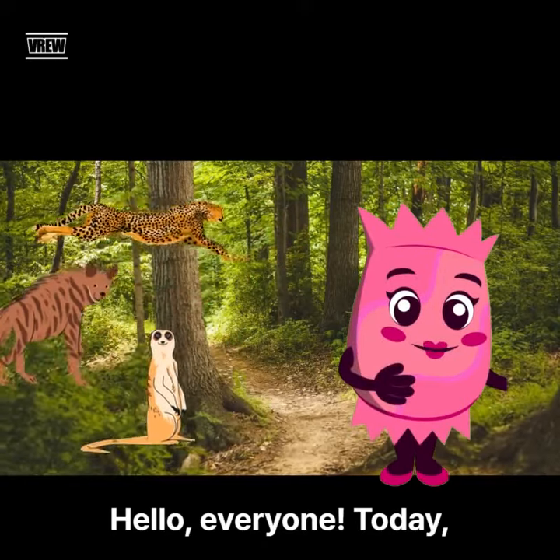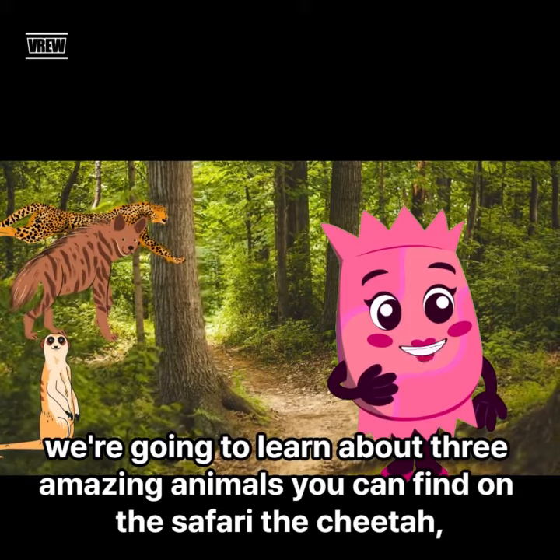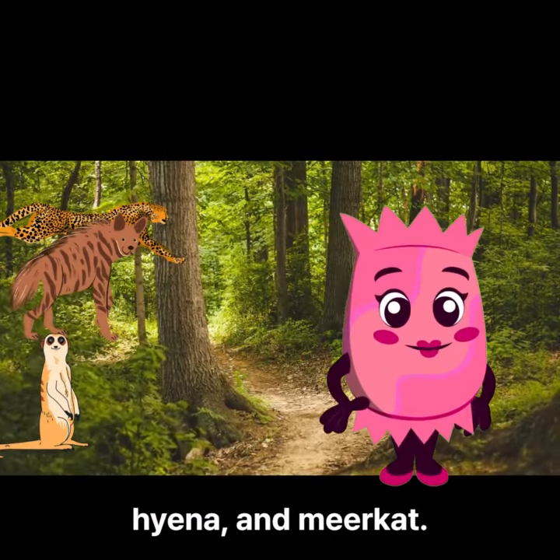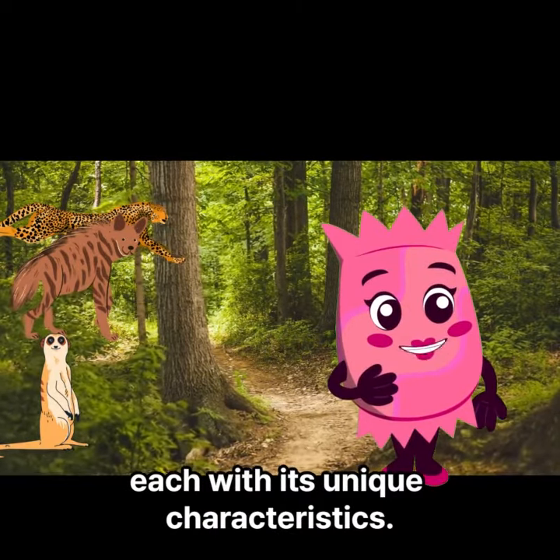Hello, everyone. Today, we're going to learn about three amazing animals you can find on the safari: the cheetah, hyena, and meerkat. These animals are primarily found on the African continent, each with its unique characteristics.